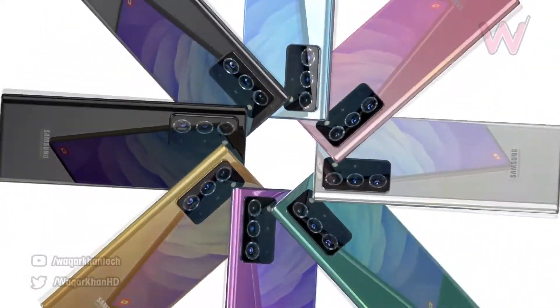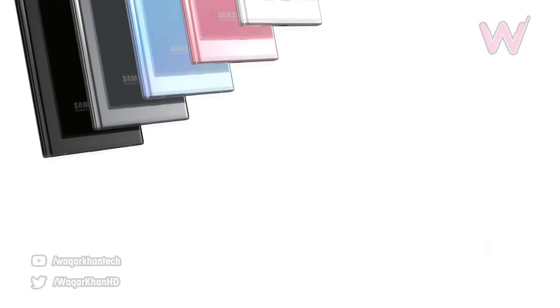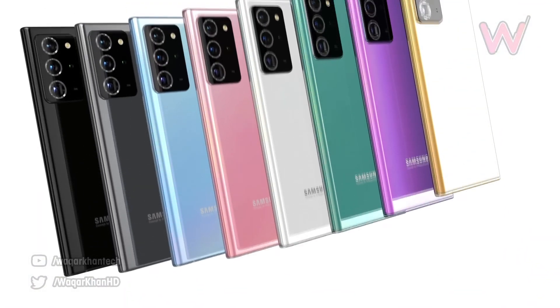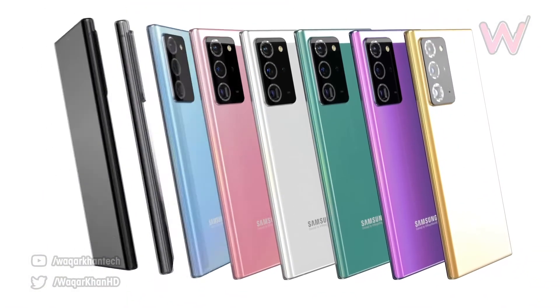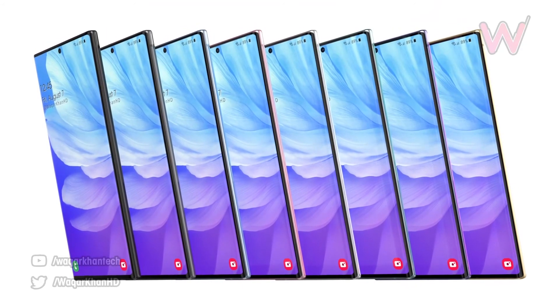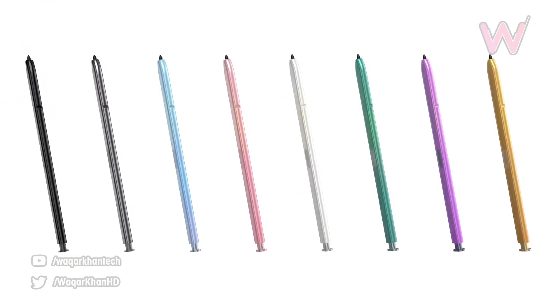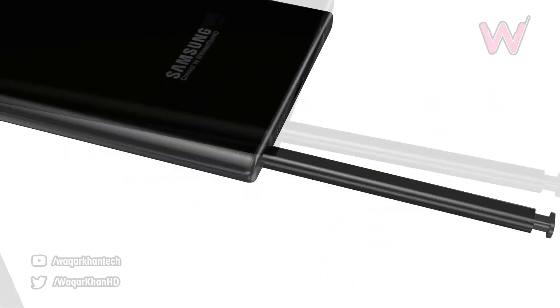We have 120Hz displays this time in the Galaxy Note 20. Samsung brings the best displays for users, and this time they have extended up to 120Hz from 60Hz. As a key feature of the Note 20, the S Pen will also have some new cool features.